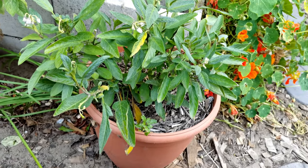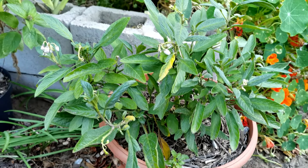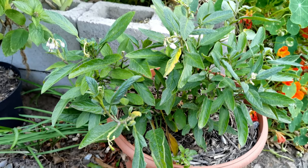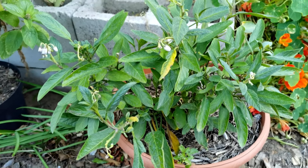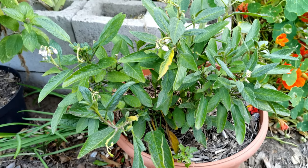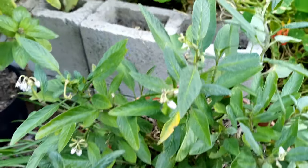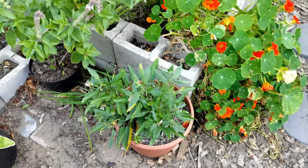In this corner we have a really nice pepino melon — apparently a really yummy plant. It's the first time I'm growing it. It's got lots of little flowers on the go. It's also called a fruit salad plant — it grows really nice yellow fruits with purple stripes on them. I'm really looking forward to it putting on a few fruits to try out.